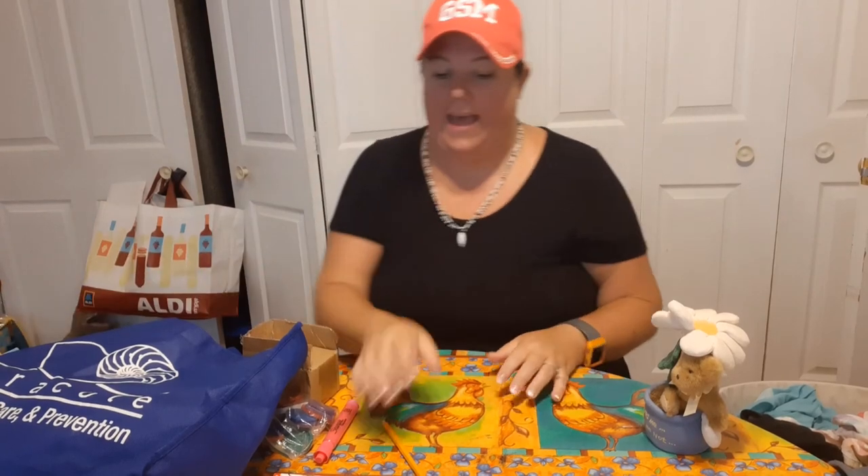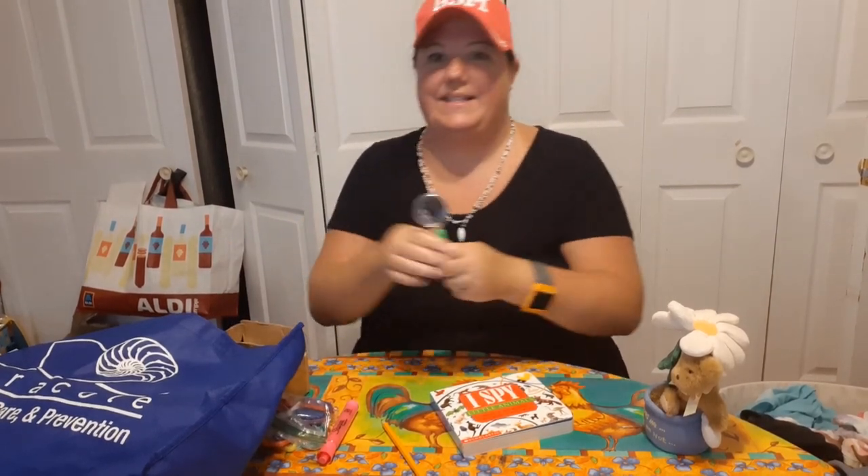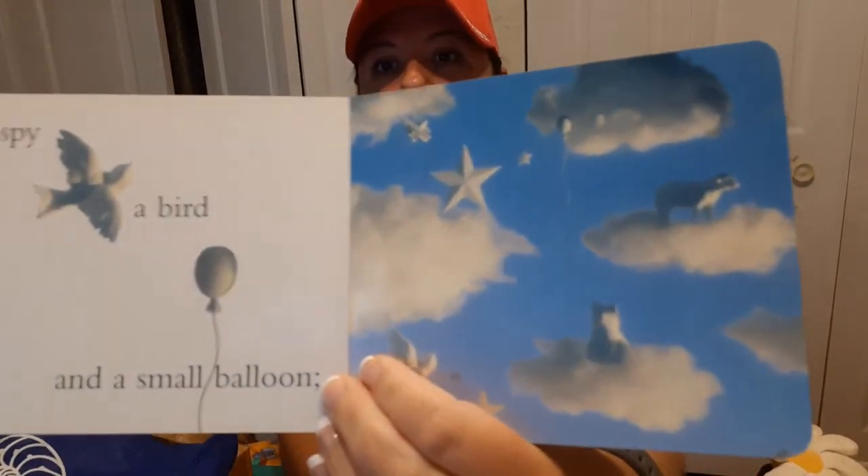You're going to get out your I Spy book, and you should have received an I Spy magnifying glass, so get that out as well. We're going to use this magnifying glass to help us find the hidden animals in the book. I Spy Little Animals: 'I spy a bird and a small balloon.' Now we're going to look over on this side and see if we can find the bird and the small balloon. Take your magnifying glass, look through it — you'll notice that it makes things look bigger.